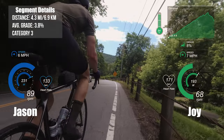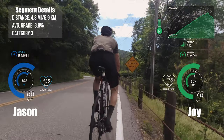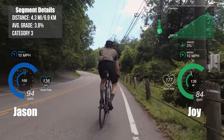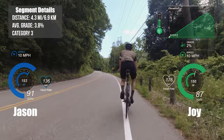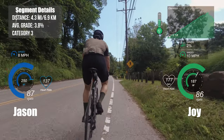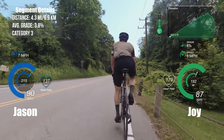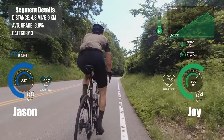If you're new to looking at the metrics on the screen, I'll explain what you're looking at. On the left side in blue are Jason's metrics. We have power, measured in watts inside the circle — that's really how hard we're pushing on the pedals. Cadence is shown in RPM, which is how quickly or slowly we are pedaling. Heart rate is measured in beats per minute. On the right side in green are Joy's metrics, so you can compare them side by side.